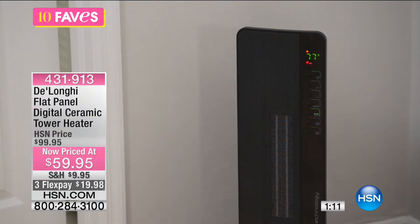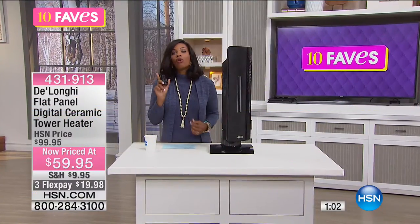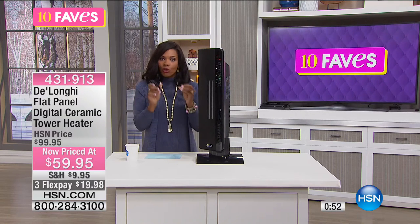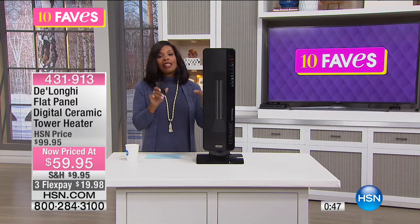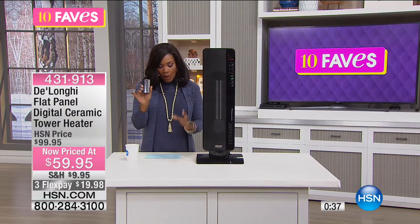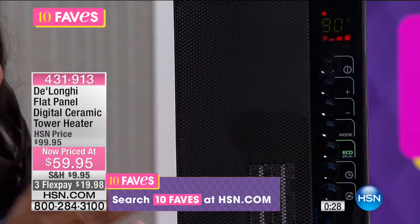There is even an antifreeze setting — it automatically turns on when the temperature in the room drops below 44 degrees Fahrenheit. That's a big deal, particularly when you're not at home and you want to make sure your home stays warm. A lot of space heaters don't have that. This has features that most heaters at this price of $59.95 would only dream of having. There's even a biosilver filter that traps dust and also helps prevent the growth of bacteria and mold — it's removable and washable, so you never have to buy anything else.